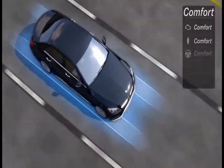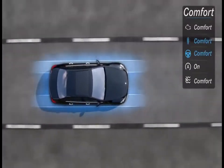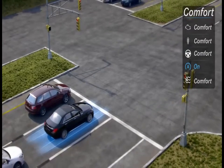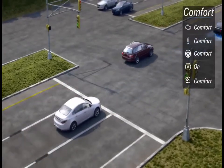Comfort Mode is engaged whenever you start the car. Its settings optimize smoothness and refinement. It engages the Eco Start Stop system to help you save fuel at stoplights, and it feels relaxed and reassuring come rain or shine.